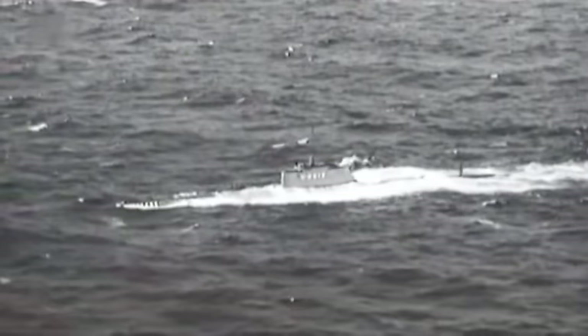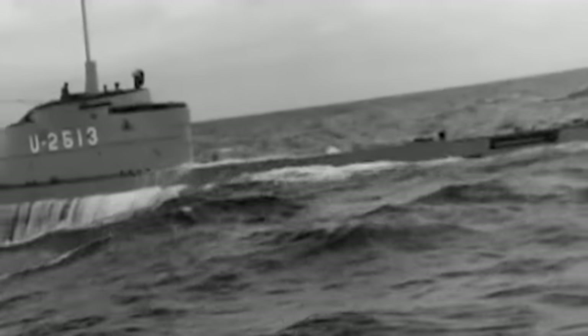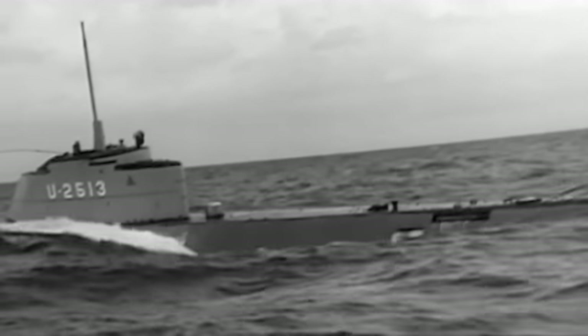Of the 118 boats built, only four were ready for combat by April 1945, and only two of those boats actually completed war patrols before the end of the war. If the Germans had managed to get them into service earlier, they could very well have devastated the Allies at sea.